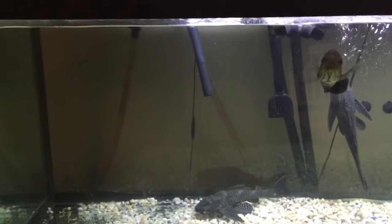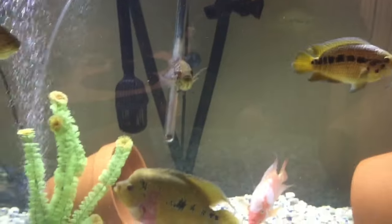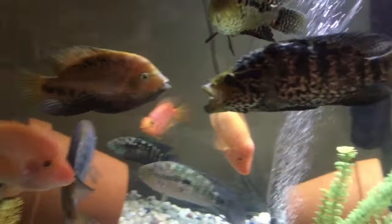I'll show you the filtration I have on these tanks. On the bottom over here, I have an FX6 and an API XL canister filter. And on top, I have one of those Marineland filter pads. Same thing over here on this tank — I have an API canister filter and an FX6 on the back of this tank for filtration. And a lot of water changes, since these tanks are stocked with a lot of fish.